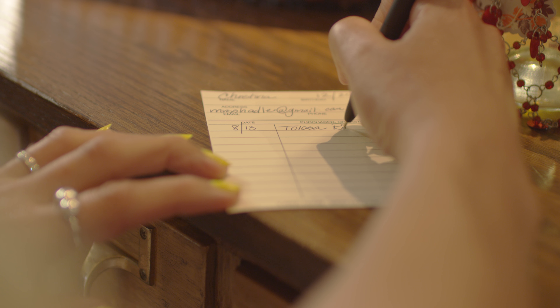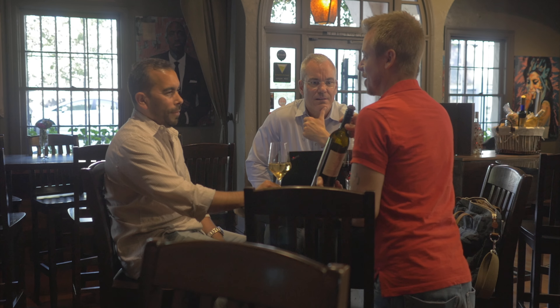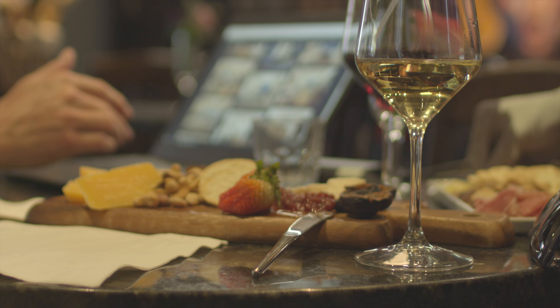We use it as a functional space for our guests to put their library cards in a way that they can track what wines they've had. West Hollywood is such an eclectic area of different people and different trains of thought and different activities. My name is Mikey Consbrook, and I'm the owner of V Wine Room in West Hollywood.